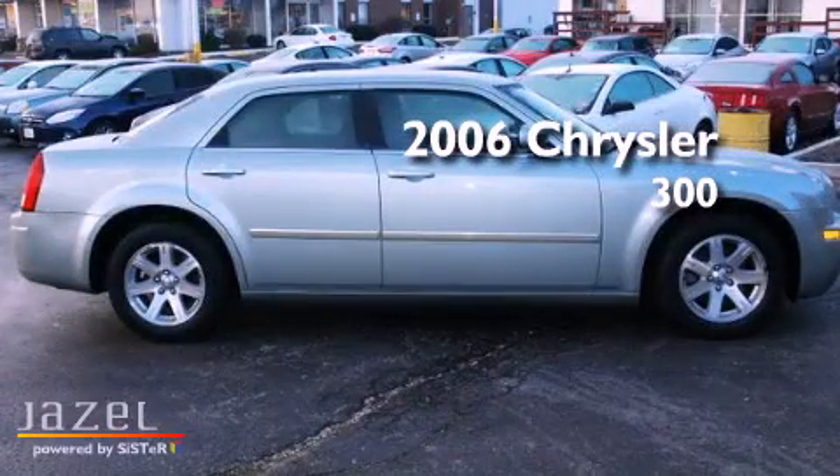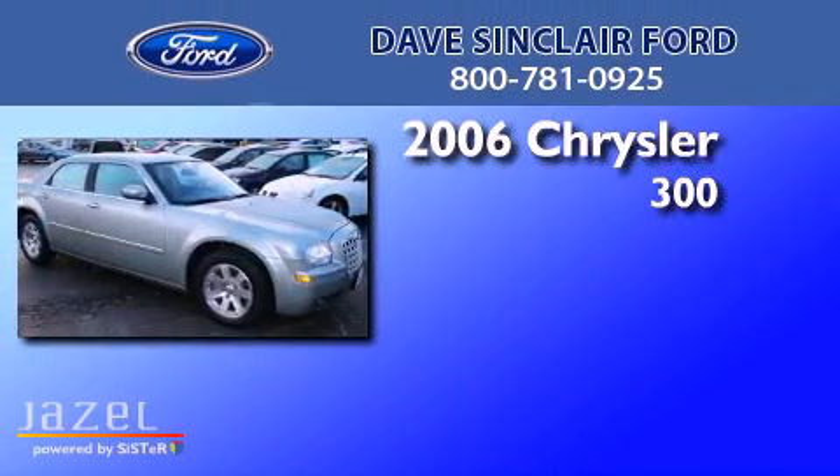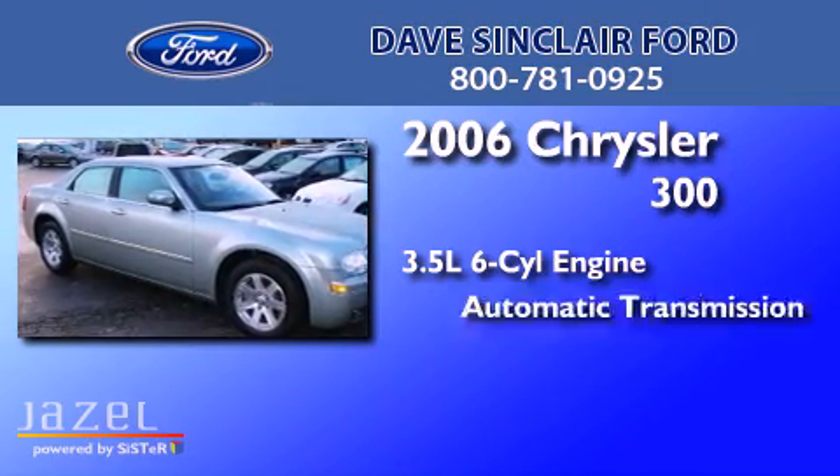This is a 2006 Chrysler 300. It has a 3.5-liter six-cylinder engine and an automatic transmission.